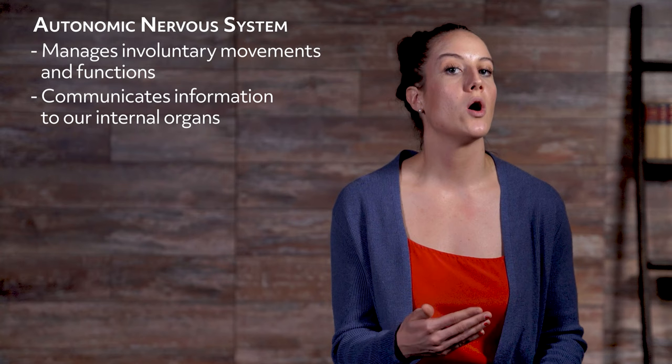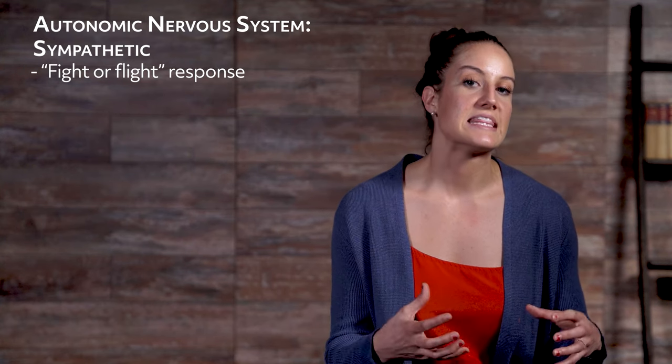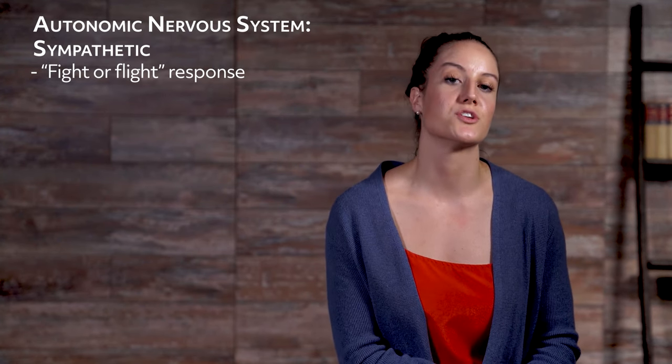The autonomic nervous system is the other part of the peripheral nervous system that manages involuntary movements and functions — movements that happen without us being consciously in control. The autonomic nervous system also communicates information to our internal organs. There are two main divisions within the autonomic nervous system: the sympathetic nervous system and the parasympathetic nervous system. The sympathetic nervous system gets our body ready for the fight-or-flight response. When our body is being threatened or at risk for potential injury, this system controls our response.